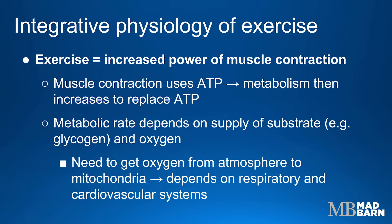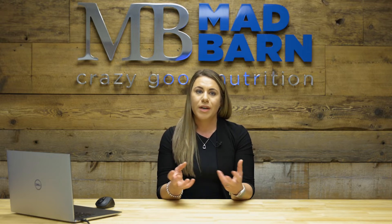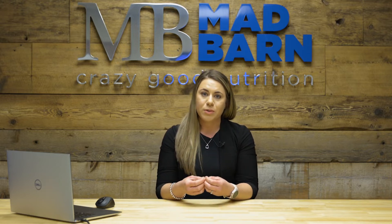That metabolic rate is going to depend on the supply of the substrate, or basically our starting ingredient — for example, glycogen stored within the muscle — as well as oxygen. So the horse needs to be able to get oxygen from outside its body, from the atmosphere, all the way to their mitochondria to be able to produce energy to continue to perform. You can begin to understand how integrated the cardiovascular and respiratory systems are in enabling the horse to exercise.